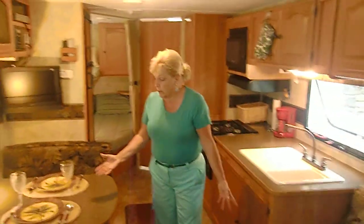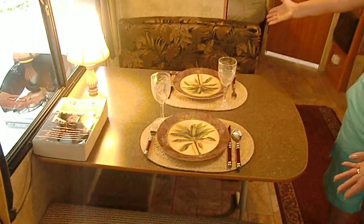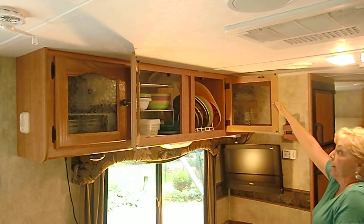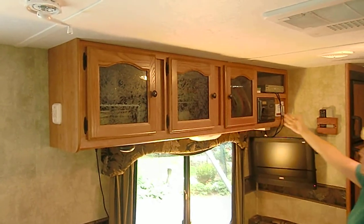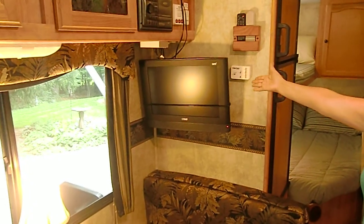Now you're entering into the eating area and the kitchen. Again, this area will make into a bed for one adult or two children, and you have lots of good storage space here. It's fully equipped. You have a radio, a DVD player, and the TV comes with the trailer.